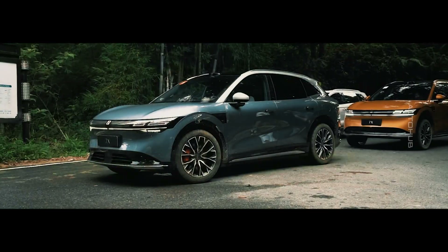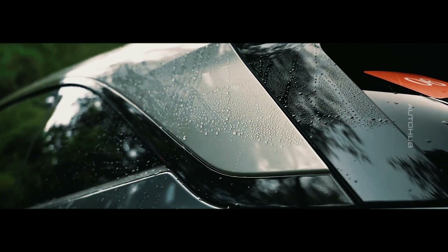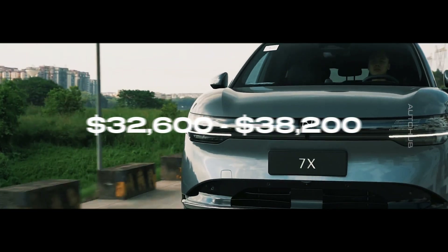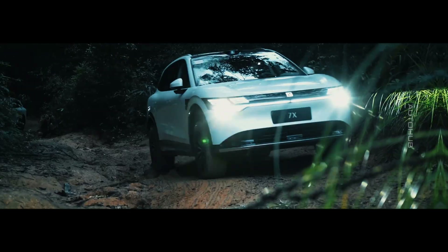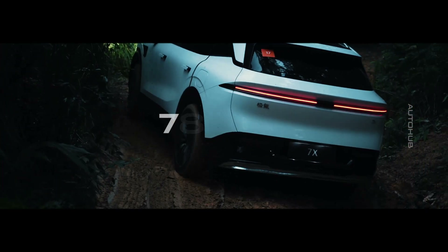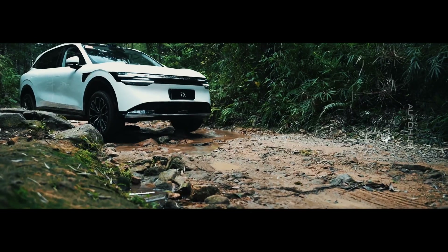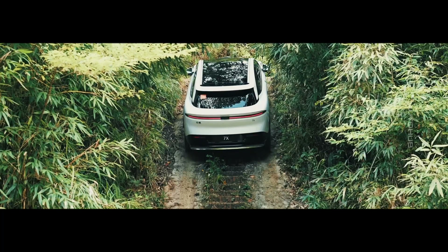The Zyker 7X is available in three configurations, with prices ranging from $32,600 to $38,200, and its maximum range is an impressive 780 kilometers. This vehicle is clearly ready to challenge its competitors in the electric crossover market.